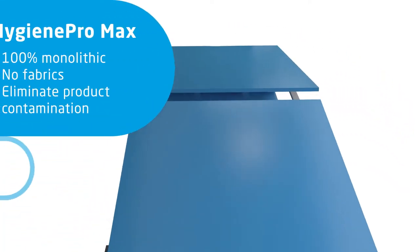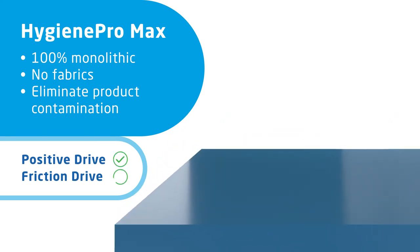The Hygiene Pro Max series is made of 100% monolithic material. The absence of fabrics eliminates the risk of product contamination, while the belt remains strong enough for the vast majority of belting applications.